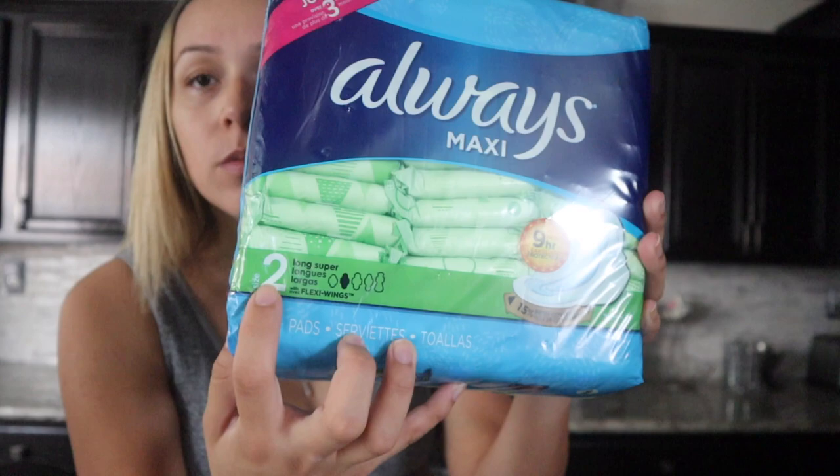You need Always maxi pads — the ones I got are size two, they're super long. You do need them with wings. I got witch hazel; this is the only one I could find at my Target. I got the unscented one because I have kind of sensitive skin, especially down there — I do not need a breakout or anything. There was one that had lavender and I was so tempted, because on Pinterest I did see that people do add lavender to this, but I just didn't want to risk it. So I just got the unscented one.